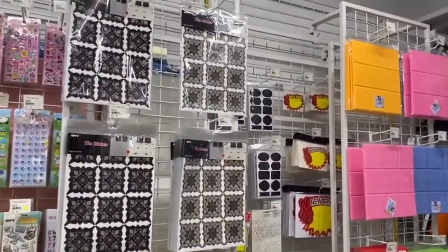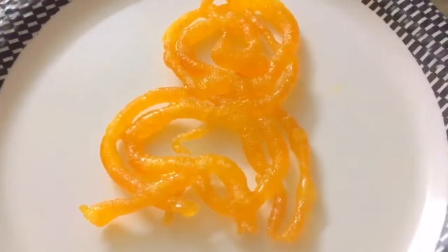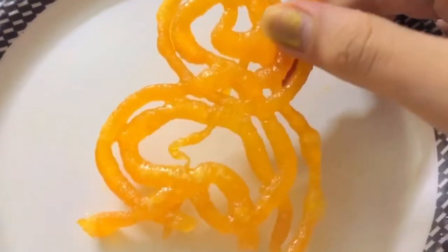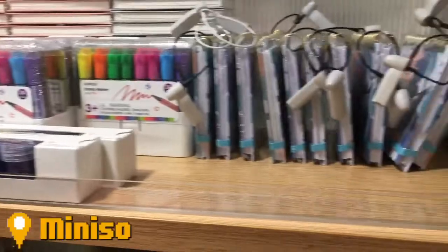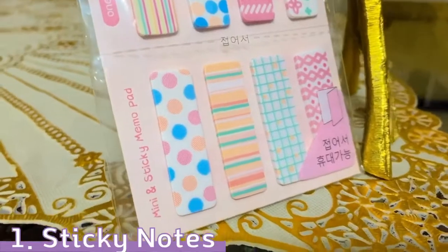When I returned home I just had some dessert, and the next morning I stopped by the Miniso store just to browse through the stationery section. Again there were some really cute notebooks, but I do not need more notebooks. Let's see what we got today.